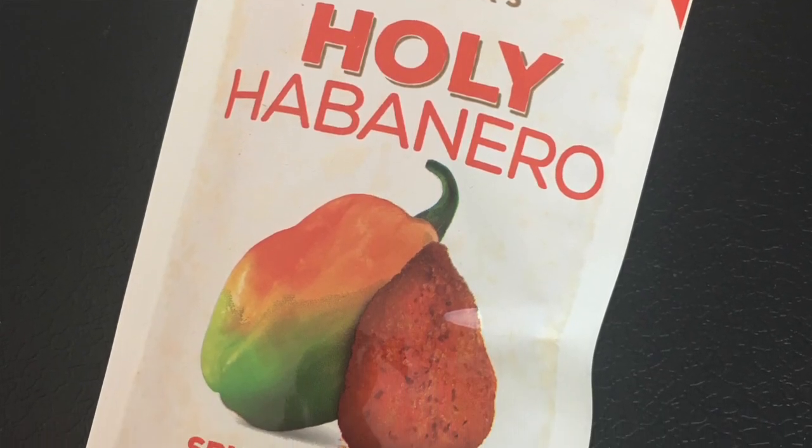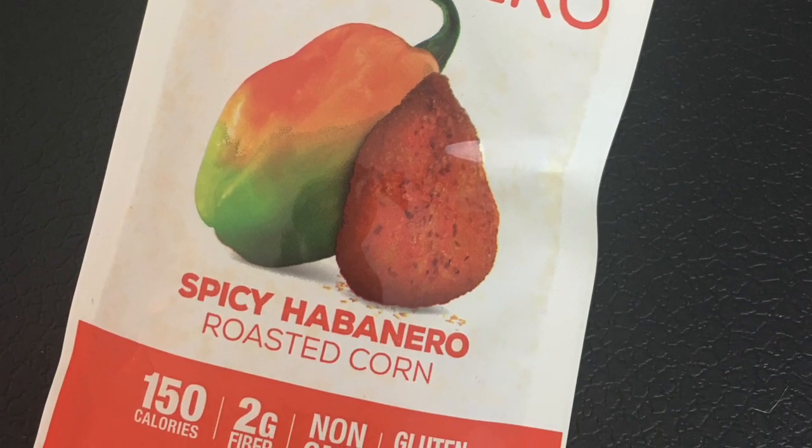I only have two things left in my box. The next thing is Nourish Snacks Holy Habanero, which is a spicy habanero roasted corn. It says habanero-seasoned corn rolls are fire roasted and perfect for heat lovers — pair them with your favorite chilled beverage and get your crunch on. I am not gonna eat this. I don't like a lot of spicy foods, and habaneros are pretty spicy. I'll probably give it to Marty — he will probably love these.